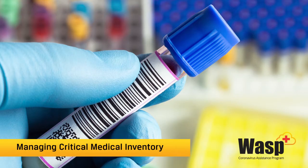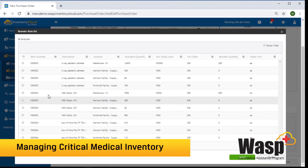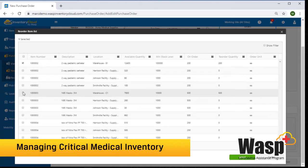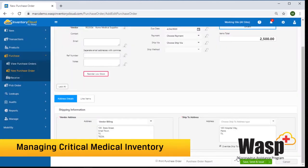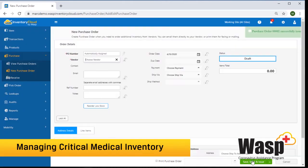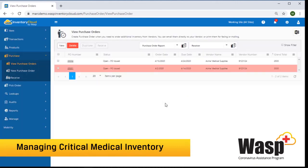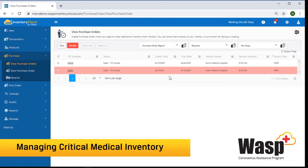If you don't already have a purchasing system, Inventory Cloud has a purchase order feature that you can use. You can create purchase orders and send them directly from the Wasp system to your vendors. When creating a purchase order, it will show you all the items that are below minimum stock level for a specific vendor. It will also show what you have on order and alert you if the order is not received by a certain date, so you can determine whether items arrived but weren't received into the system, or if you need to reach out to your vendor to check on the status.